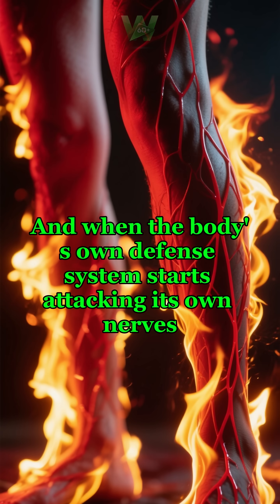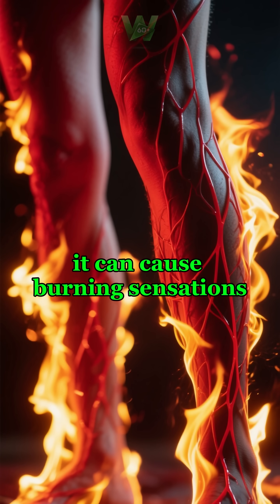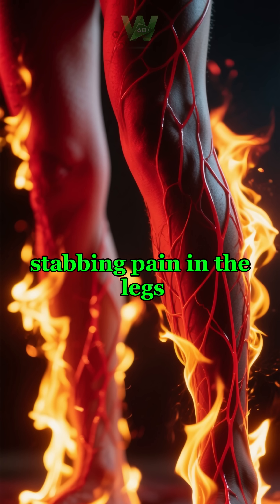And when the body's own defense system starts attacking its own nerves, it can cause burning sensations, tingling, numbness, or sharp stabbing pain in the legs.